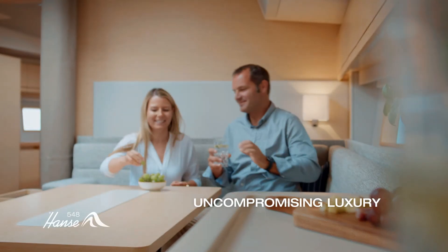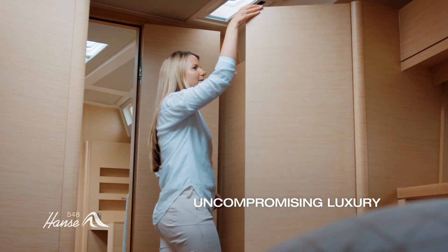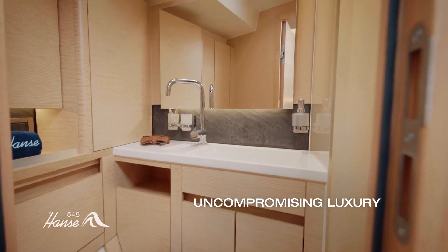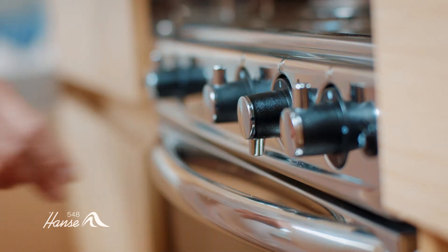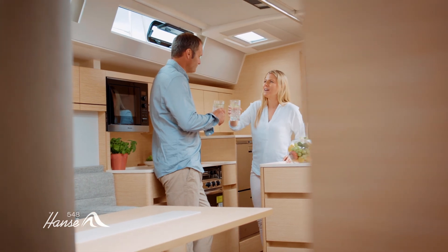The three-door wardrobe in the master cabin, which also features its own designer bathroom, the standalone cooking island in the galley, and many more extras and highlights make the Hansa 548 an exceptionally stylish second home.